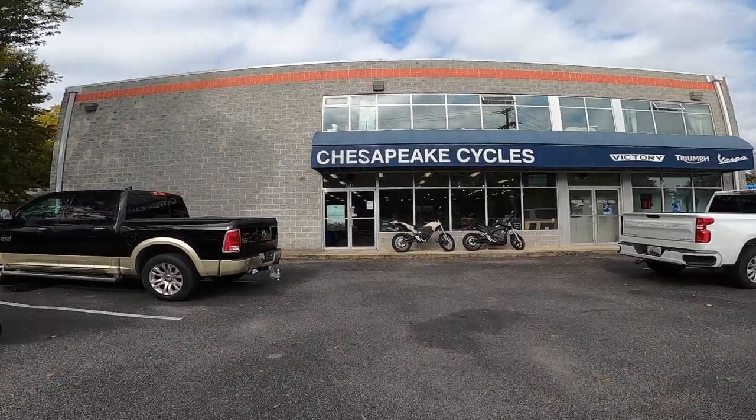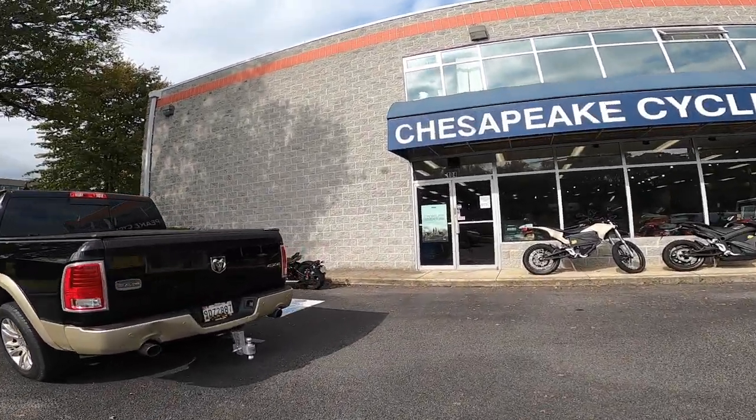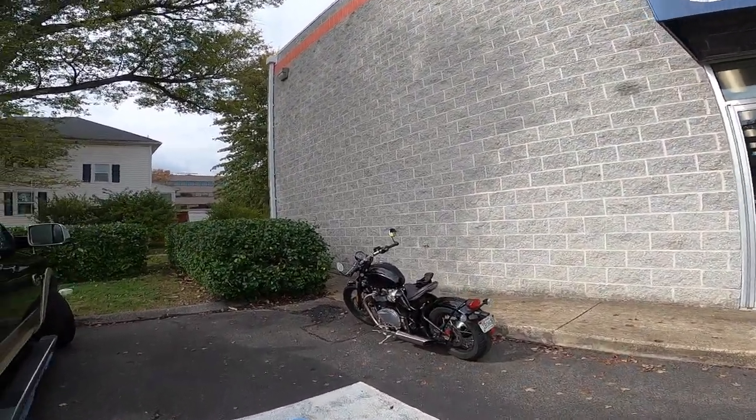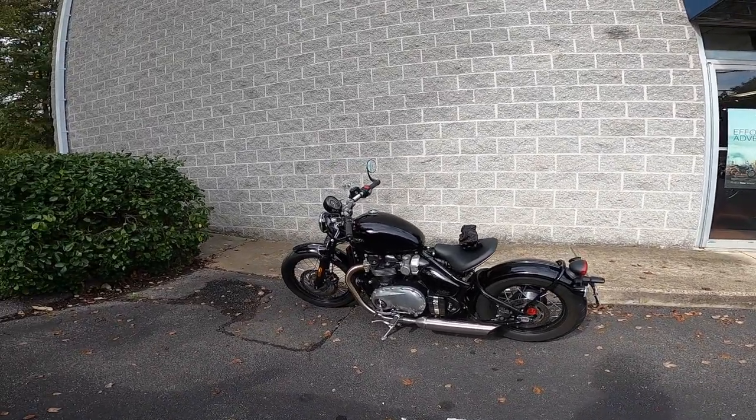But before we get back into the Challenger, we are going to have a special event — because today we are gonna take a 2017 Triumph Bonneville Bobber for a little test ride.